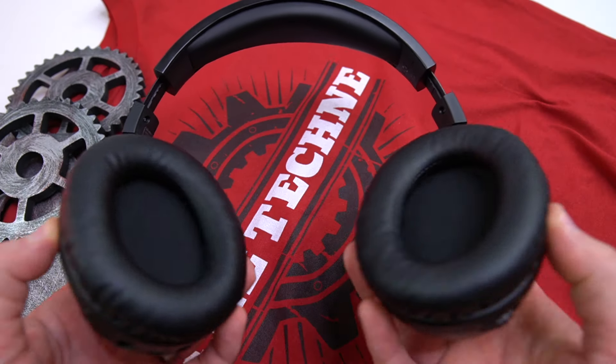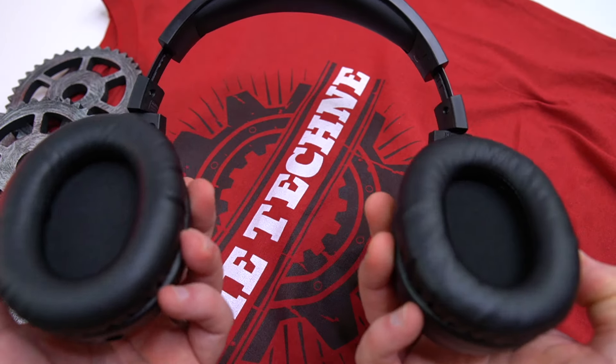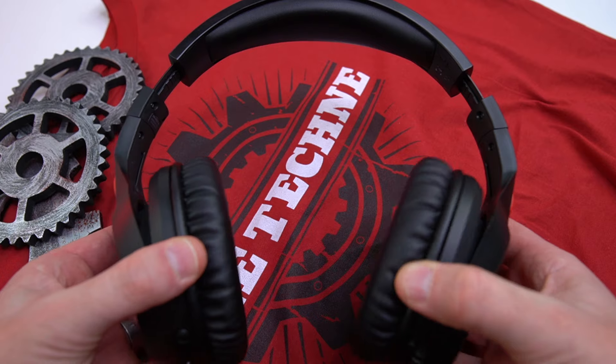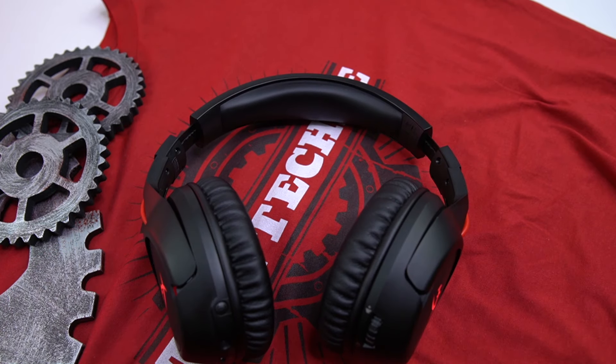Straight out of the box, putting the headset on your head, let me just tell you — they are incredibly cozy. The clamping force is more or less a medium clamping force. They're not loose, they're not moving much, but they're not tight either. I'm not getting any pressure points or anything. And as you can see, we have all this swivel — they go a little bit forward and then all the way back, so they're going to fit any head shape. Plenty of adjustment. Very, very cozy.